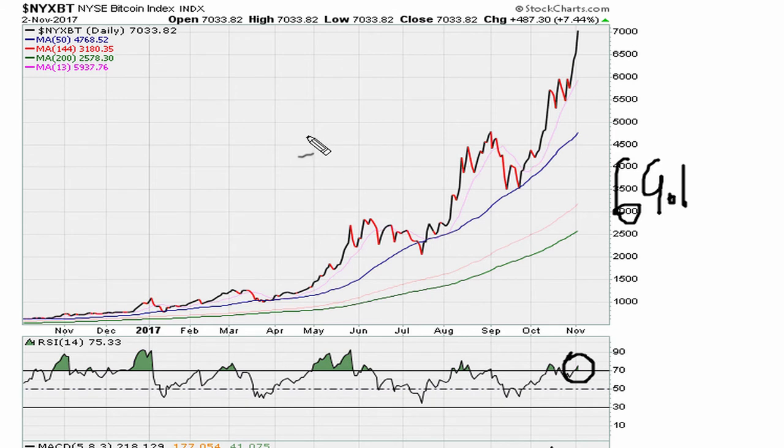So again, a new way to track Bitcoin is the New York Stock Exchange Bitcoin Index. It's definitely good to see that it still adheres to the technical principles that we study here on this channel at ericmothermothermother.com.